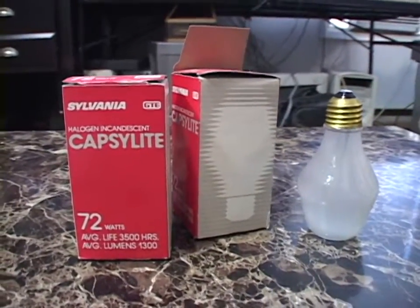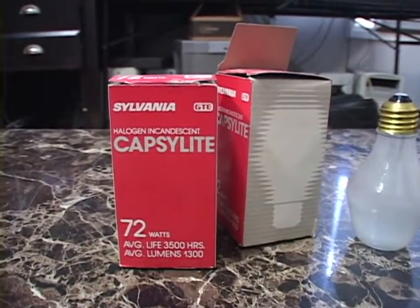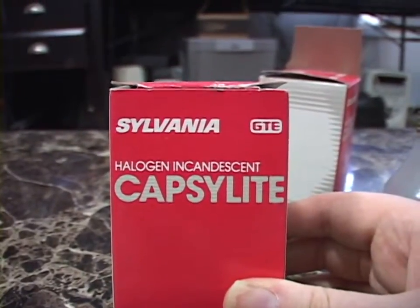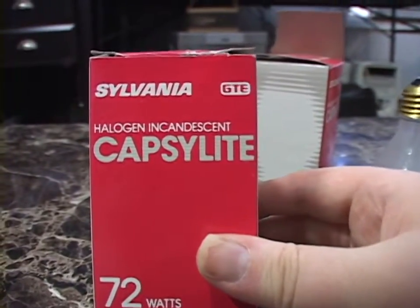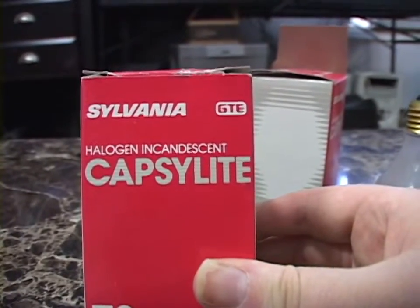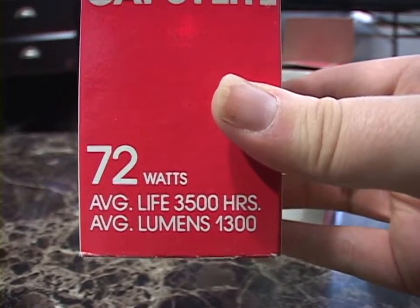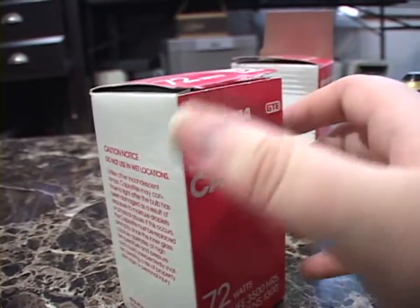I found these two in a thrift store about three years ago — they both work. Let's take a look at the box. This is when Sylvania was part of GTE, so these are from the 1980s. Halogen Incandescent Capsulite — the name referring to the halogen capsule inside the bulb. 72 watts, average life 3,500 hours, average lumens 1,300, so it's on par with a 100 watt incandescent bulb.